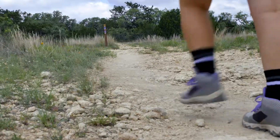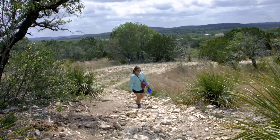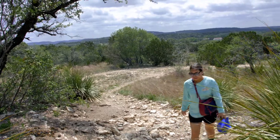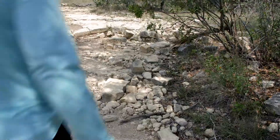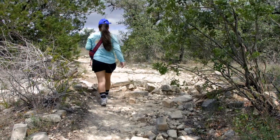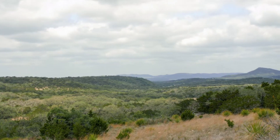Hill Country State Natural Area has been high on our list to visit. With over 40 miles of trails to explore, this park is excellent for horseback riding, but we wanted to see how the hiking was. Most of the trail has limited shading, so come early in the morning or wait to visit during the cooler months. While we make our way to the next trail, make sure to stop and admire the landscape.